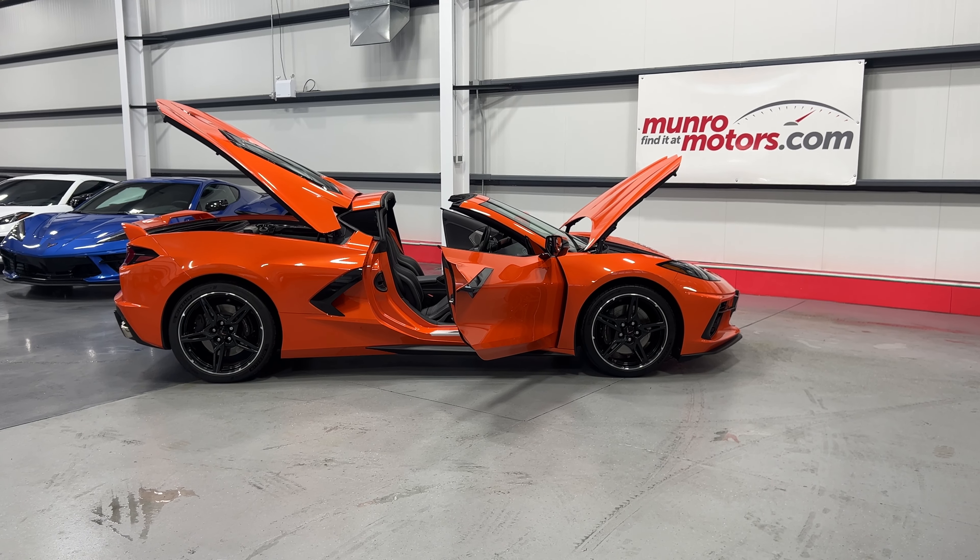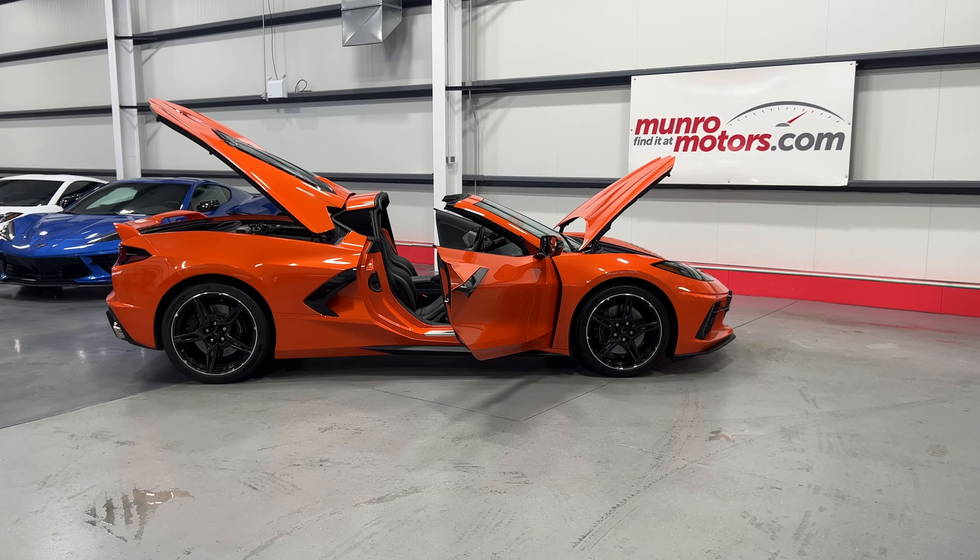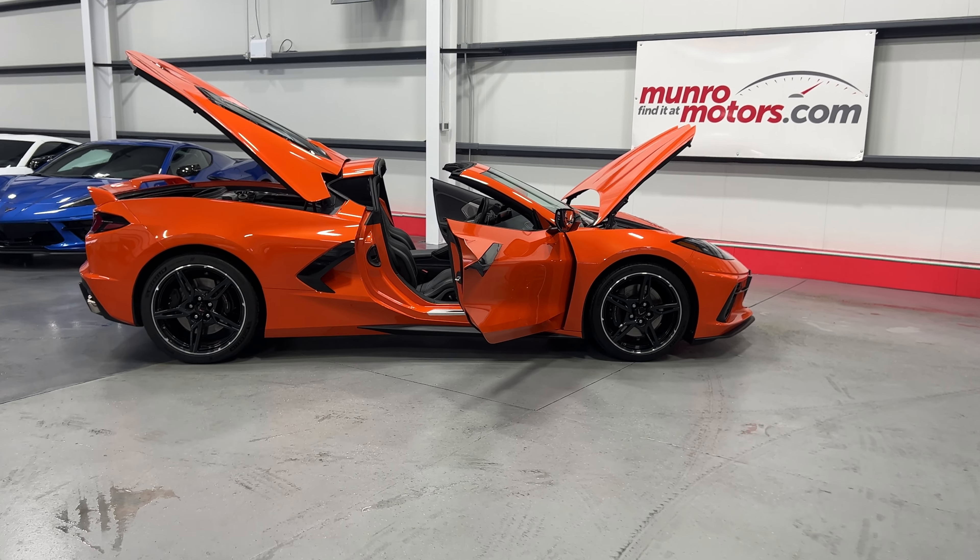Welcome to monroemotors.com. Here we have a 2020 Chevrolet Corvette Stingray Coupe in Sebring Orange Metallic on black leather interior.